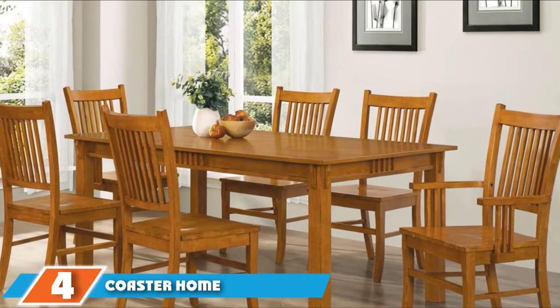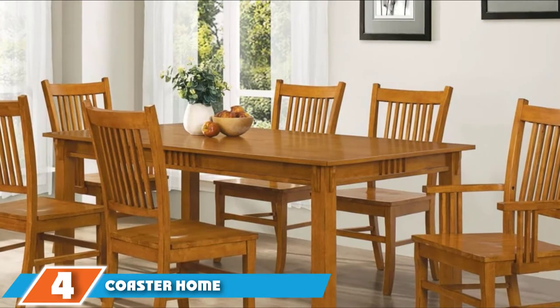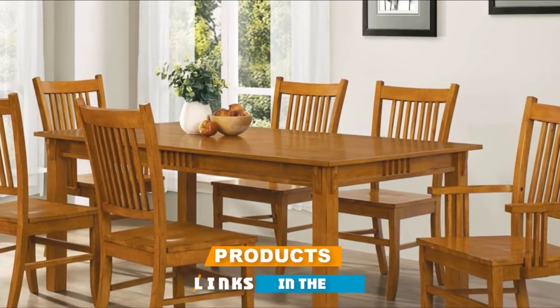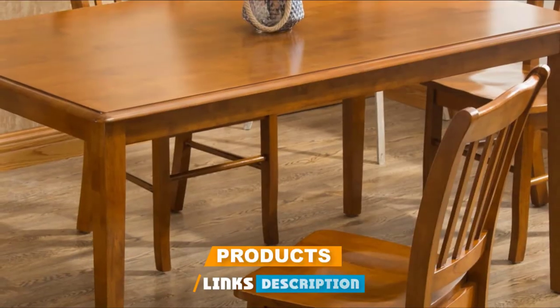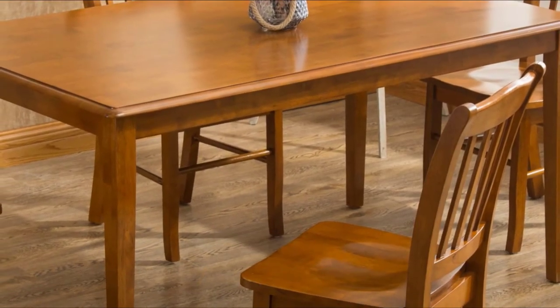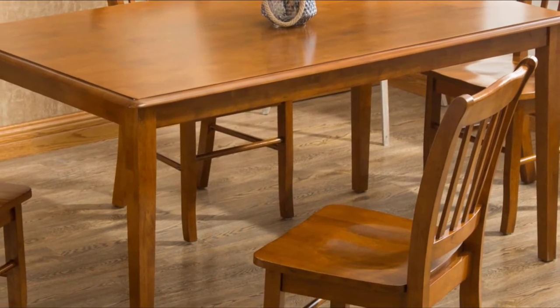Next at number four, we have Coaster Home Furnishings 7-Piece Mission Style Solid Hardwood Dining Table and Chair Set. If you often accommodate multiple guests or you're in a family of five or more, this 7-piece dining set from Coaster Home Furnishings is probably the ideal design for you. Apart from the convenience you can benefit from it,